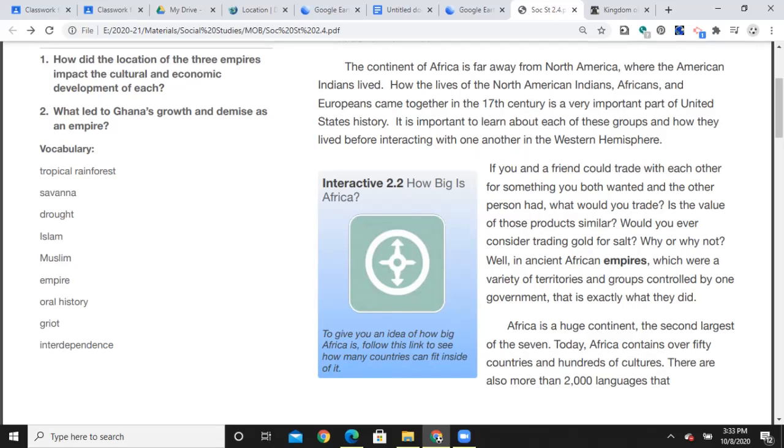Drought — that term is when there's a long-term period without enough rain, not a dry couple of weeks, but it might be dry months, years, or decades. Islam is one of the three major western religions — you'll cover that in a future social studies lesson, but it is based roughly out of what is now the Middle East. Muslim is an adherent, or someone who follows the Islamic faith. An empire is a section of land controlled by a leader, usually a king, queen, or emperor.